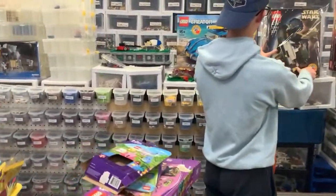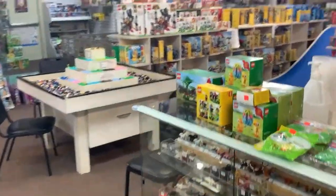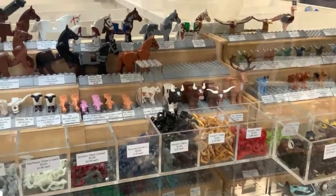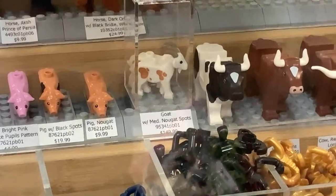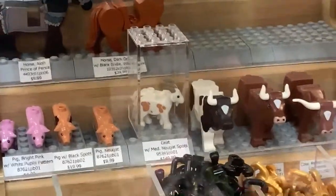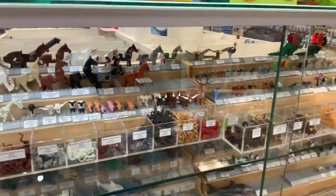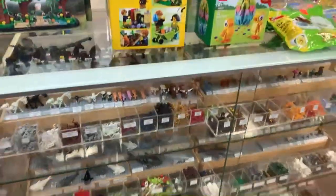We've got Lego goats! Let's look at those, then check the built modulars. Do we have Cad Bane? Yes — we have the newer second version of the Cad Bane minifigure. The goats with medium nougat spots are $149.99 each — we have two of them in what looks like a bulletproof glass case. They're on our website too.